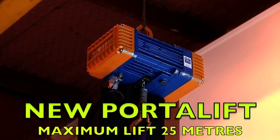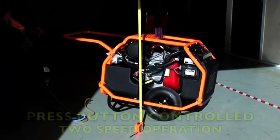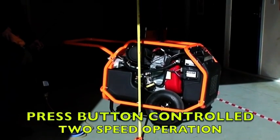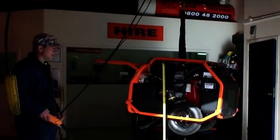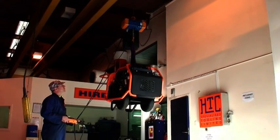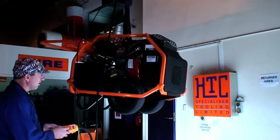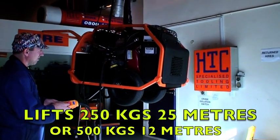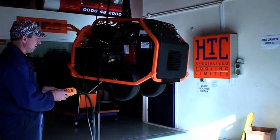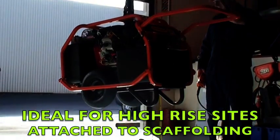Our latest powered chain hoist is the Porter Lift, a single phase two speed unit. Slow speed is activated by pressing the control button to the first stop, the faster speed by pressing the button harder. Capable of raising 250 kilograms 25 meters or half a ton 12 meters, the Porter Lift also provides an adjustable speed for precise load control. It is ideal for use on high rise sites as it can be quickly attached to scaffolding to enable loads too heavy to move manually to be quickly raised or lowered.